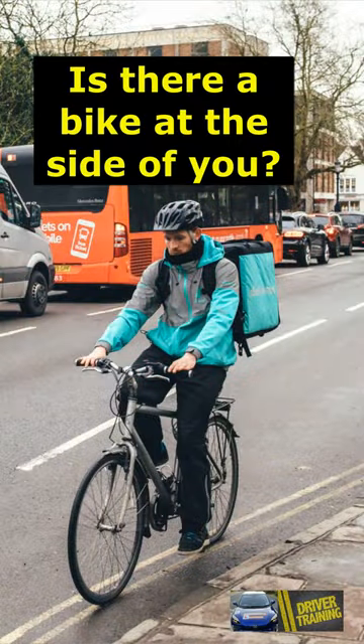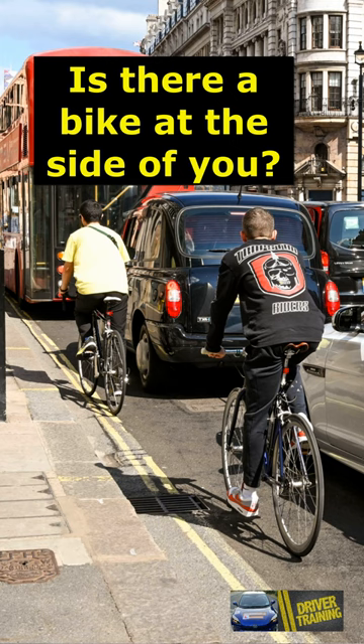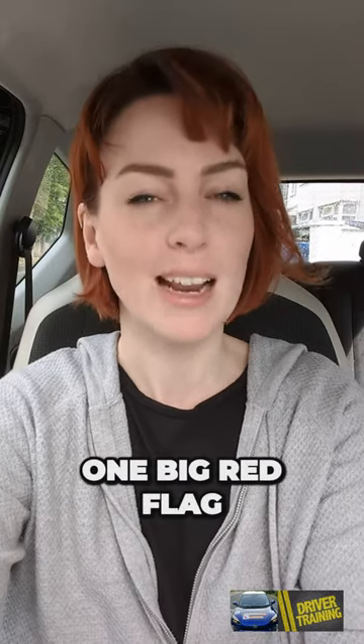So picture this: you're on your driving test, and you forgot to check your mirrors while coming off a roundabout, or pulling up at the side of the road, or driving away from the side of the road. Then oops — that is one big red flag right there.